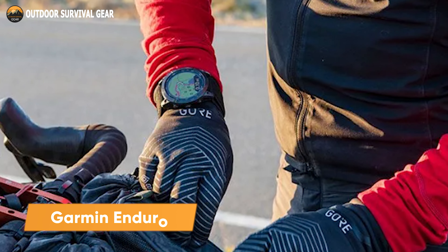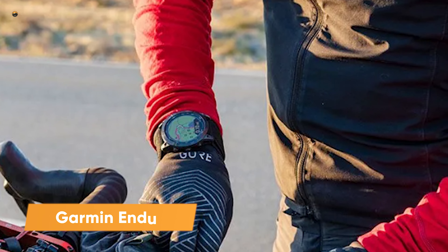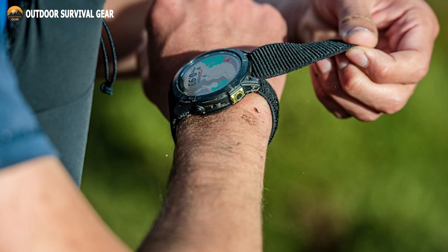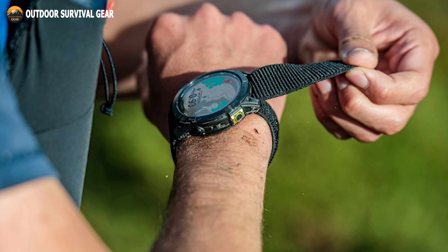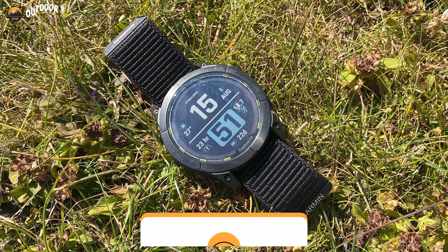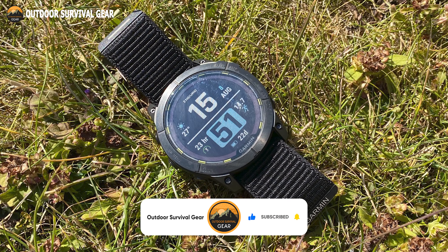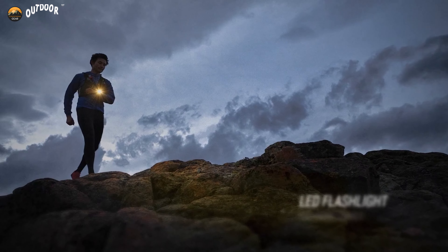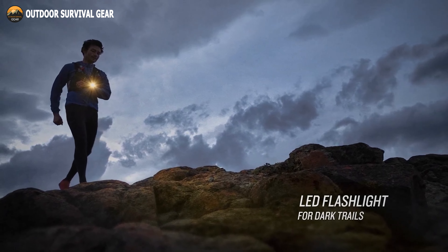Garmin released the Enduro 2 specifically for ultrarunners and other elite endurance athletes. With the help of SatIQ technology, the auto-select mode automatically chooses the GPS mode required to extend battery life without sacrificing positional accuracy. You get more power over a longer time between charges, thanks to the 1.4-inch power sapphire lens which captures solar energy. A super-bright LED flashlight offers variable intensities with a strobe that matches your running cadence.